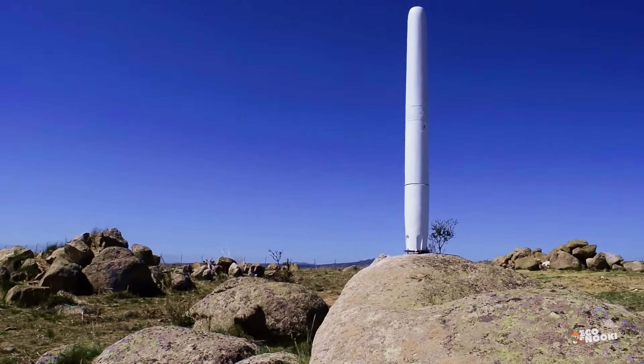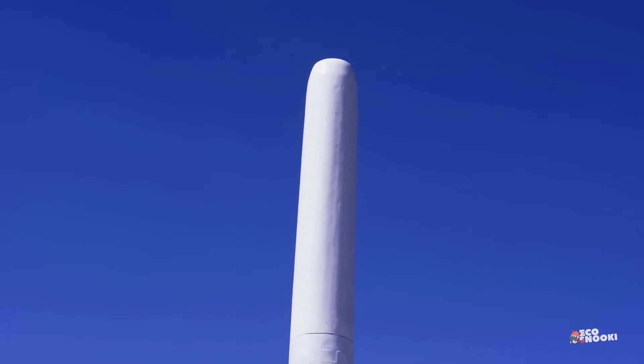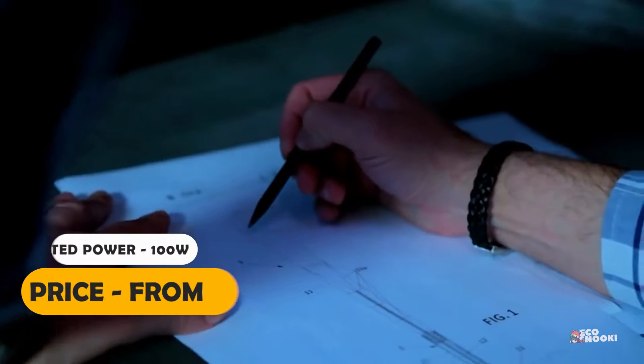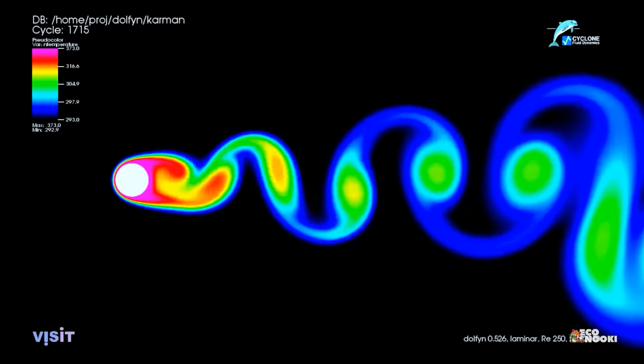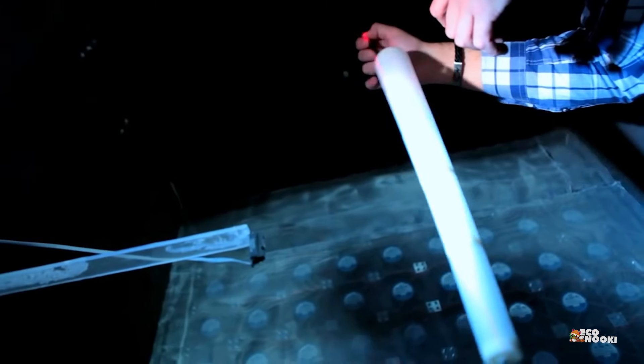When the wind speed is 6 meters per second — or enough to raise dust and sway small branches — it can generate enough power. As it operates on low to medium wind speeds, it is energy efficient, generating the same amount of energy at a cost 45% lower than that of a conventional three-blade wind turbine.